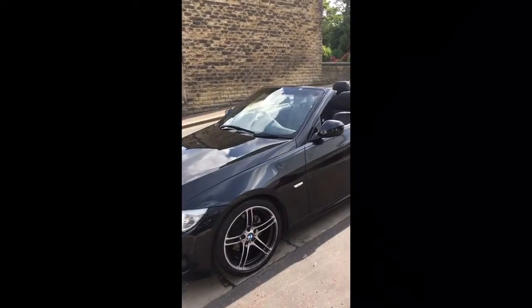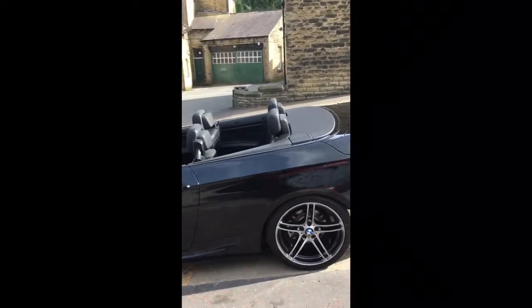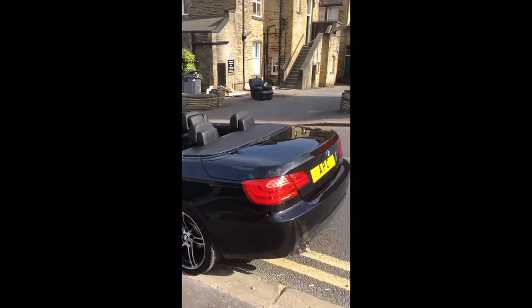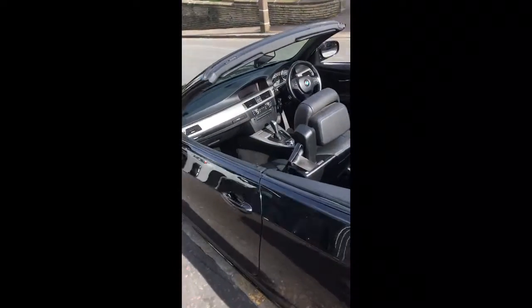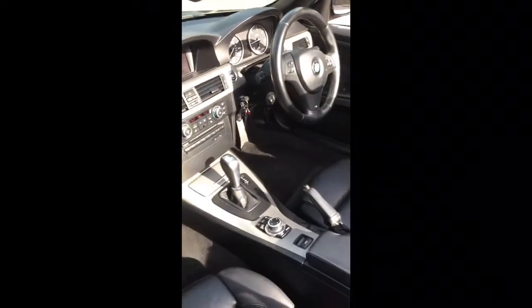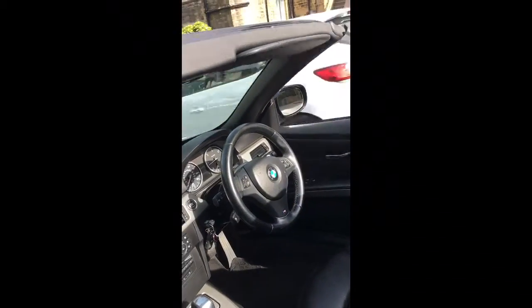Today we've got a 2011 BMW 320 diesel, turbo diesel, M Sport convertible with the automatic gearbox. Look at the full black leather too, that's nice isn't it? This car's got quite a few choice extras including the professional navigation, cruise control, and multifunction steering wheel over there. Ain't it lovely?